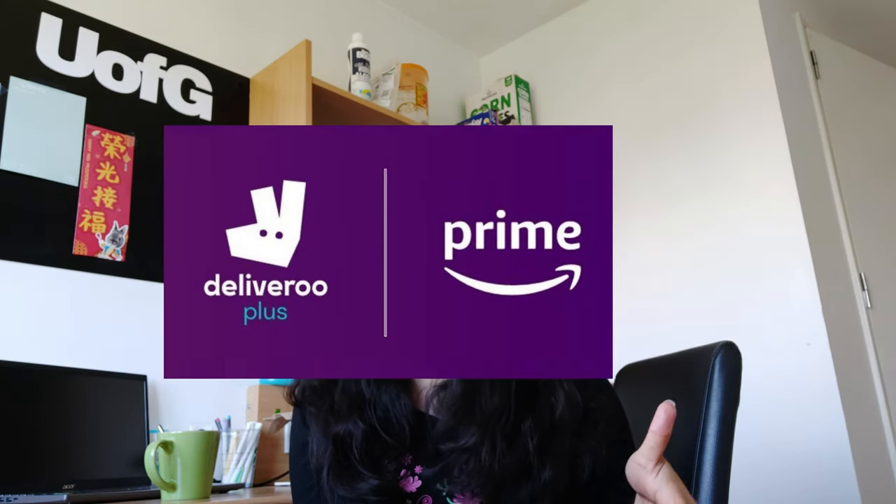The second tip is to use your university email ID to create your Amazon account here in the UK. You will get six months of Amazon Prime membership and delivery plus membership as well, so that you can order food without much delivery cost. That's really nice.